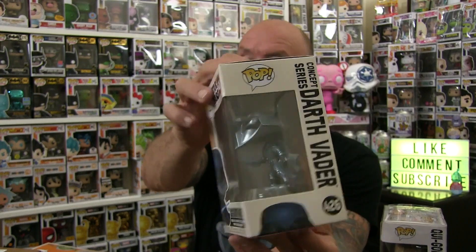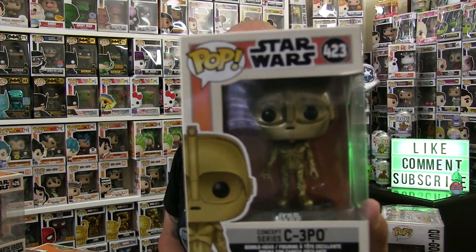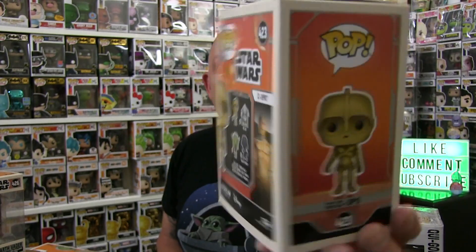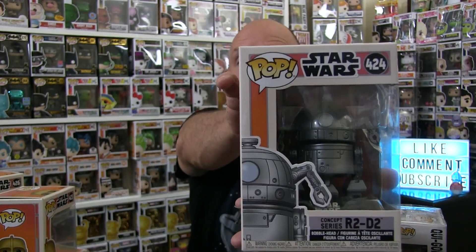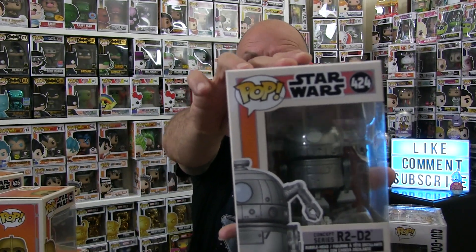When I first looked at these I was like, yeah they're okay, but knowing that they're a concept series — that these came basically from his artwork of what he thought C-3PO would look like — I thought that was the coolest thing. So I went and picked these up, got the whole line.